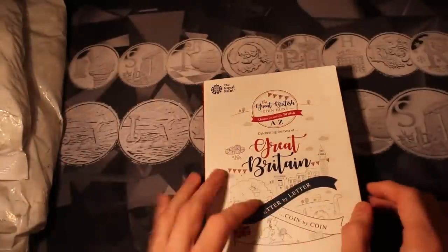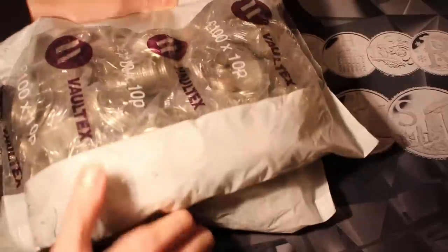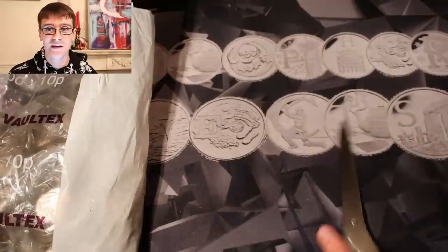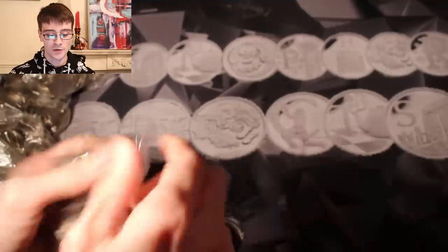So let's cross our fingers and hopefully we'll get a few new ones. Let's get into these bags. My first question comes from Rory Cooper who asks: what advice would you give to young and experienced collectors?